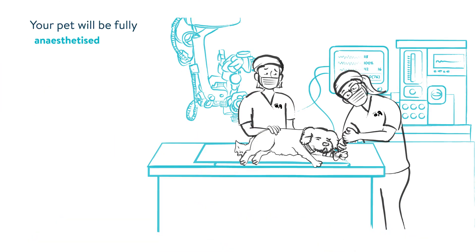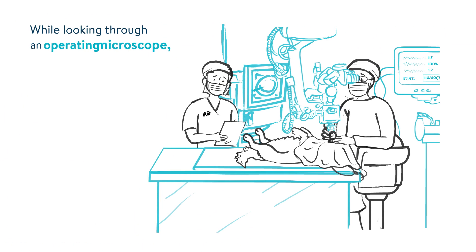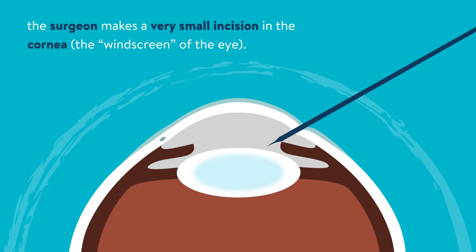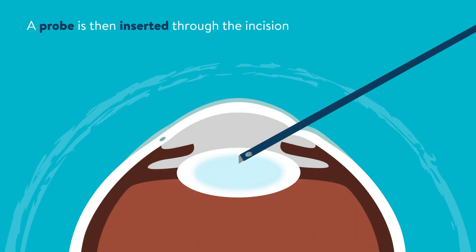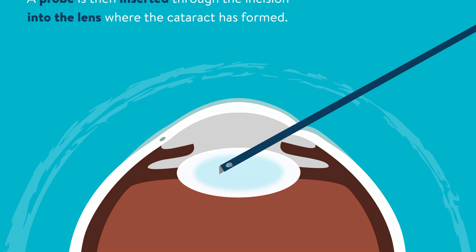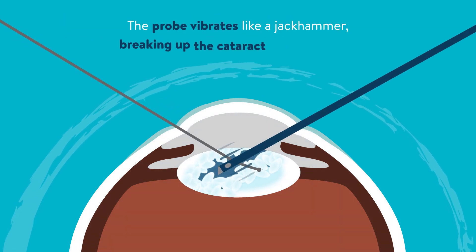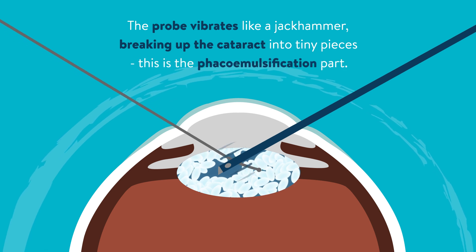Your pet will be fully anaesthetized for their surgery, which lasts for one to two hours. While looking through an operating microscope, the surgeon makes a very small incision in the cornea — the windscreen of the eye. A probe is then inserted through the incision into the lens where the cataract has formed. The probe vibrates like a jackhammer, breaking up the cataract into tiny pieces — this is the phacoemulsification part.